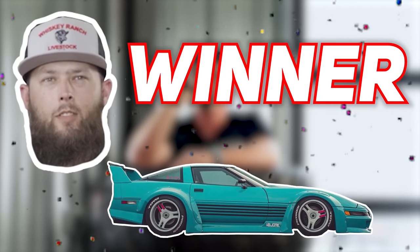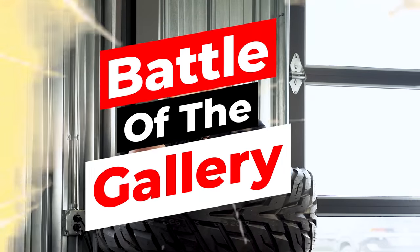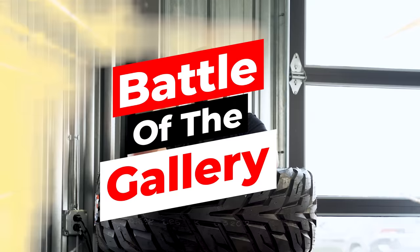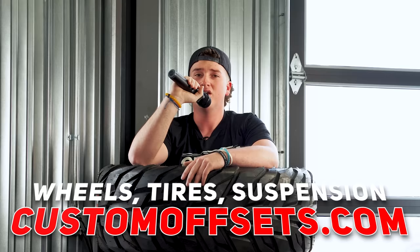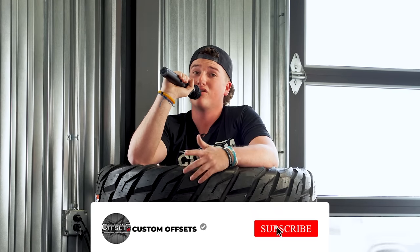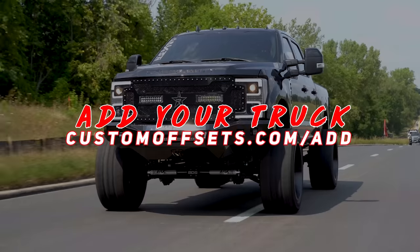Rainy wins the car category without even needing a challenge. Biggs tallies everything up and wraps the episode. If you need wheels, tires, suspension, accessories, or performance parts, head to customoffsets.com. Subscribe for more Battle of the Gallery episodes and comment below with your favorite pick.